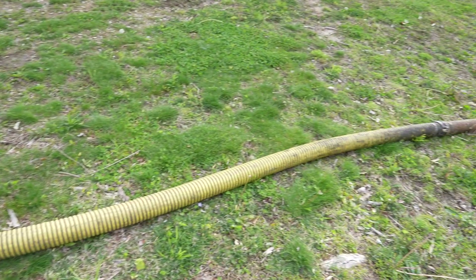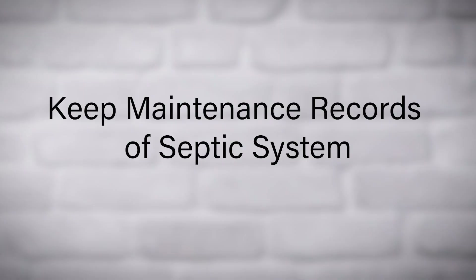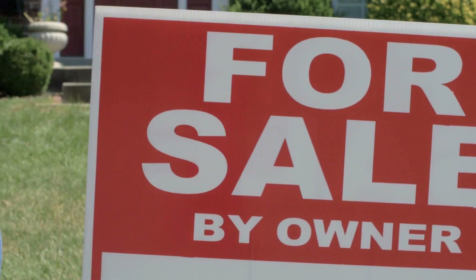By preventing solid waste buildup, you ensure the system is able to function properly. Keep records of maintenance performed on your septic system, as these may come in handy if you decide to sell your home.